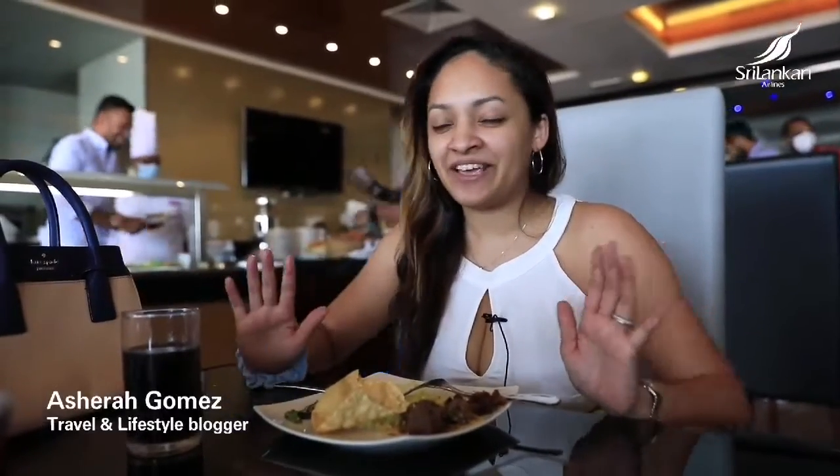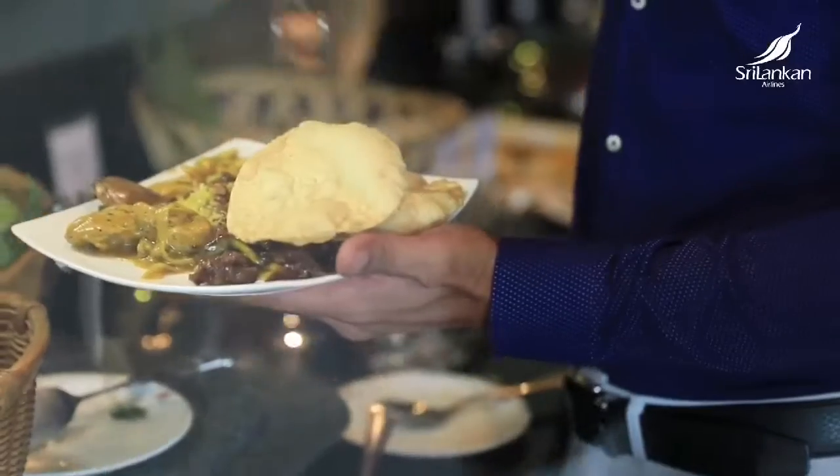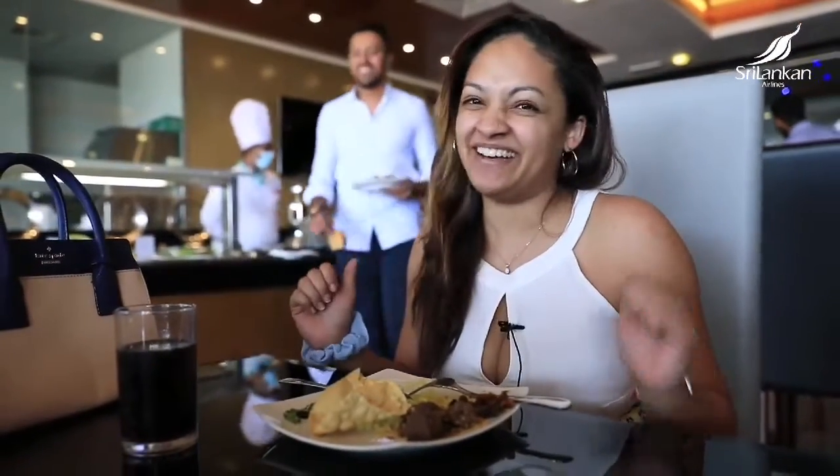Sri Lankan Airlines just launched a new business menu and I can say it's amazing because I really like my Sri Lankan food, if you guys know that. And as you can see, even Shehan is loving it. It's amazing and I love that they put all the Sri Lankan flavors into the Sri Lankan Airlines menu, which is perfect. Amazing job, guys.